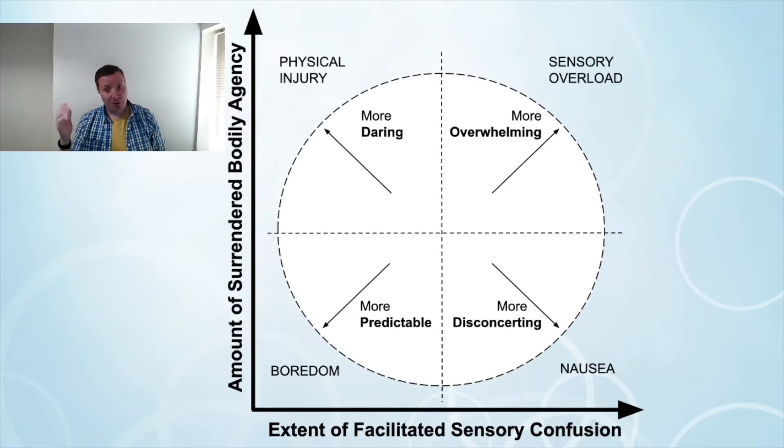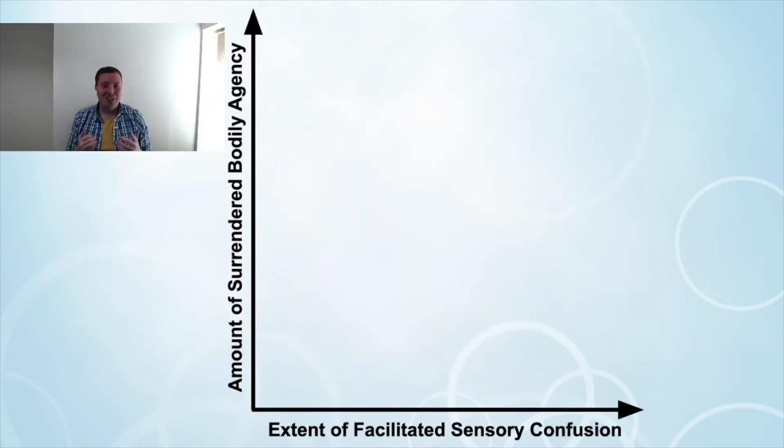Evaluating those two systems, and a few more in between, helped us derive the Digital Vertigo Experience Framework that you see on the screen right now. On the x-axis there is the extent of facilitated sensory confusion — how much digital technology is affecting the player.